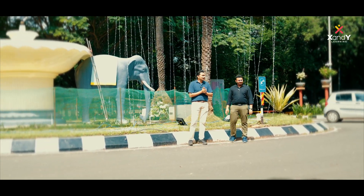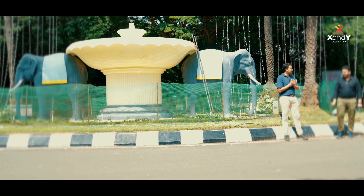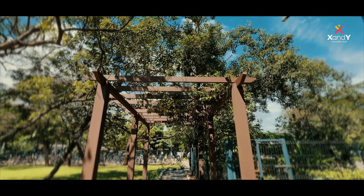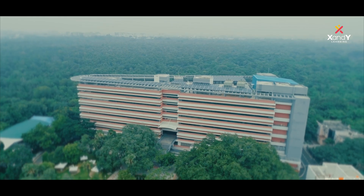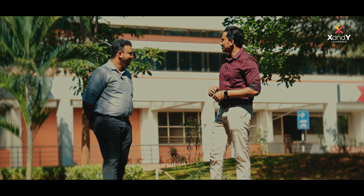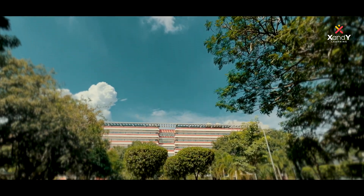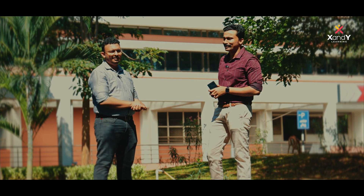For the IIT Madras campus, we will explore the GC area. This building is an academic block — a total of 67 floors. You have a Classroom Complex — CRC. There is a single academic block and a plastic complex here as well.